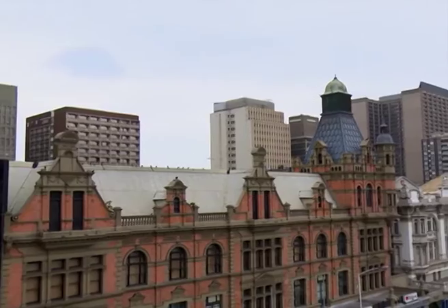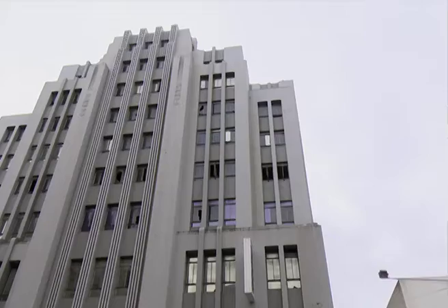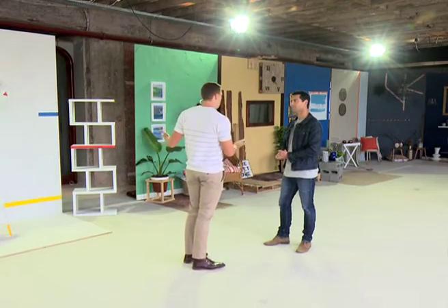Durban's CBD is undergoing regeneration and as the jewel of the city, the iconic Pixley House is also being transformed while maintaining its art deco architecture.